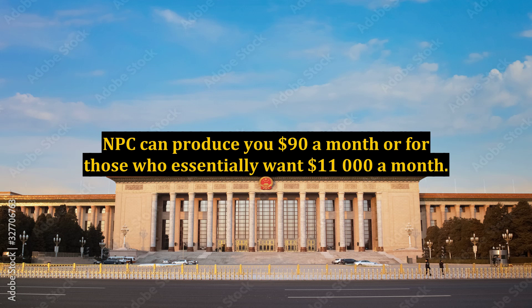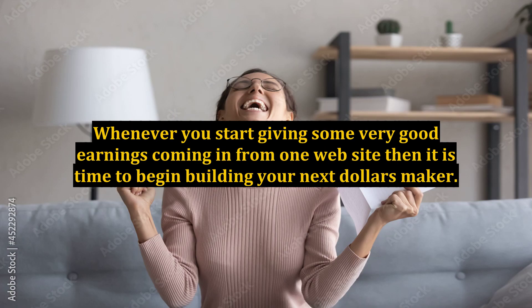Niche Profit Classroom can produce you $90 a month, or for those who essentially want it, $11,000 a month. Whenever you start getting some good earnings coming in from one website, then it is time to begin building your next money maker.